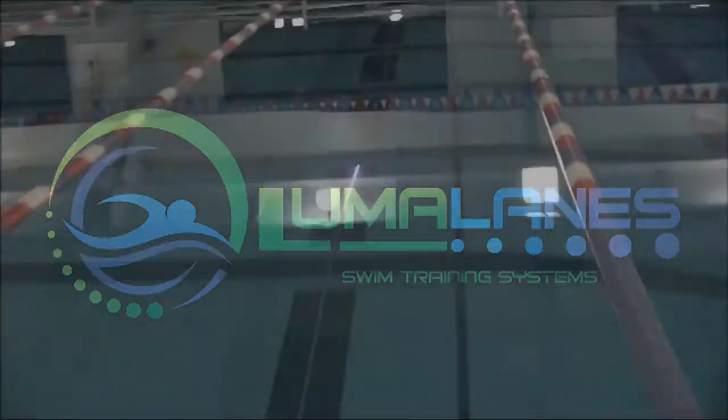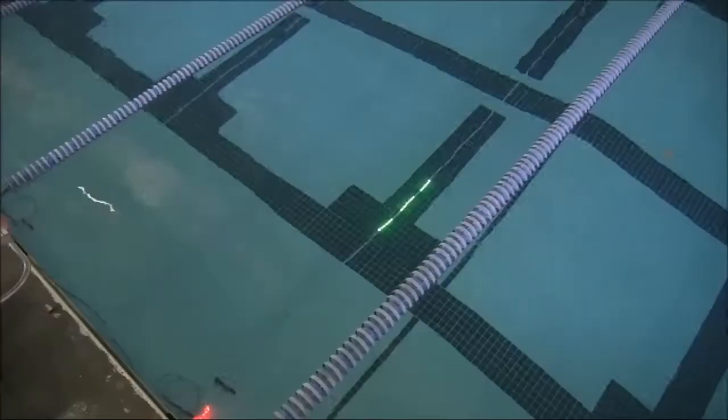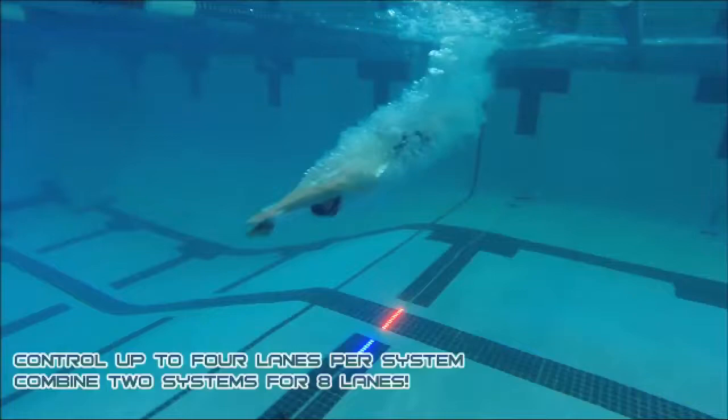LumaLane swim training system. The LumaLane system consists of a custom length strip of LEDs, a system module, and your wireless device for control.